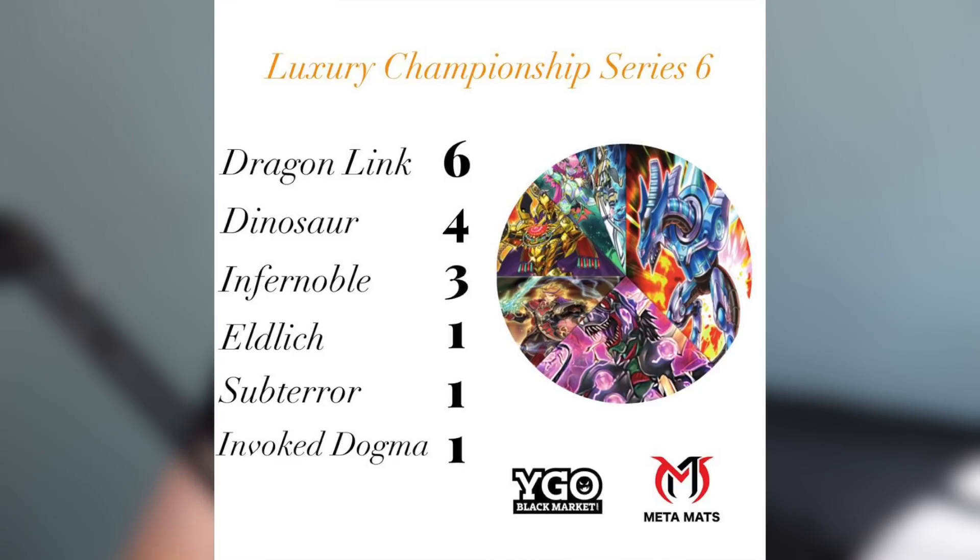On screen you can see that Dragon Link is pretty much dominating this top cut at six of the top 16 slots, followed shortly by Dinosaur. A lot of people had high hopes in Dinosaur and it's still considered one of the strongest picks — really nice to see it had a very strong showing. Then we have Infernoble Knight coming in third, kind of tied with Dinosaur. Infernoble Knight and Dragon Link were the front runners as expected.